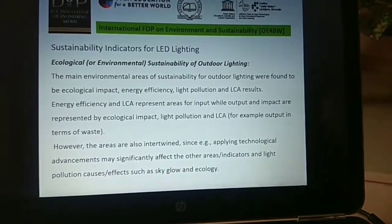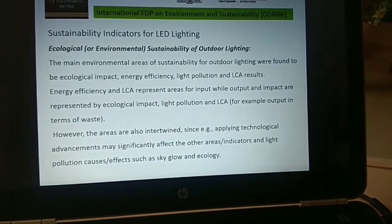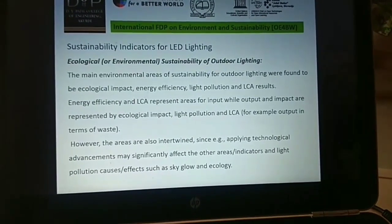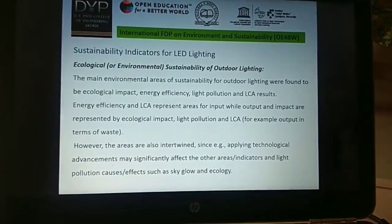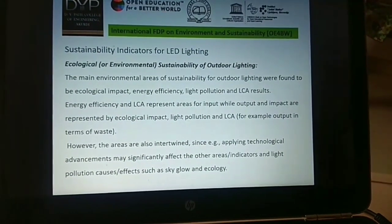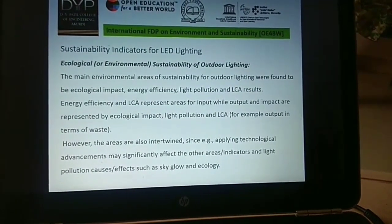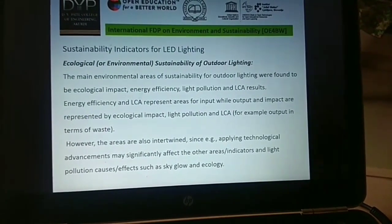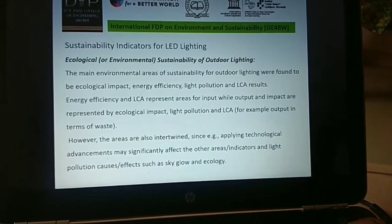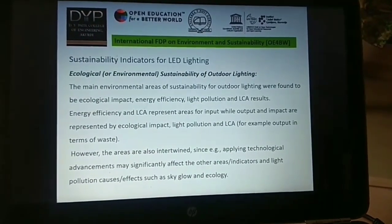Sustainability indicators for LED lighting: the main environmental areas of sustainability for outdoor lighting are ecological impact, energy efficiency, light pollution, and LCA results. Energy efficiency and LCA represent input areas, while ecological impact, light pollution, and LCA output — for example waste — represent output and impact areas. These areas are also interrelated, since applying technological advancements may significantly affect the other areas. Light pollution causes effects such as sky glow and ecological impacts.